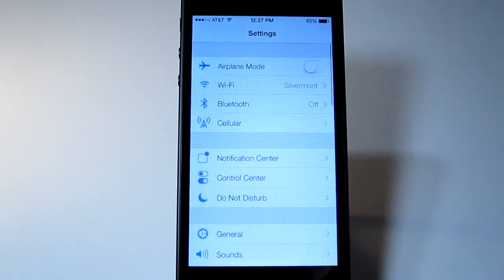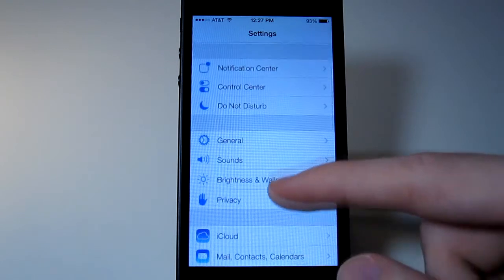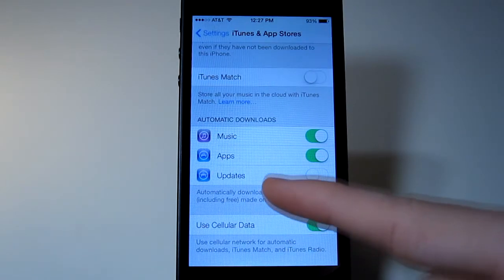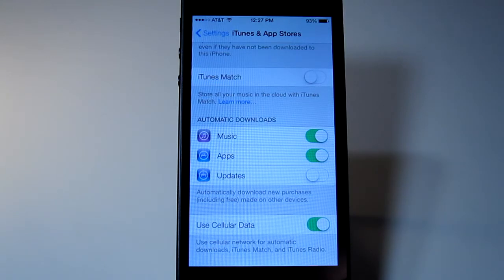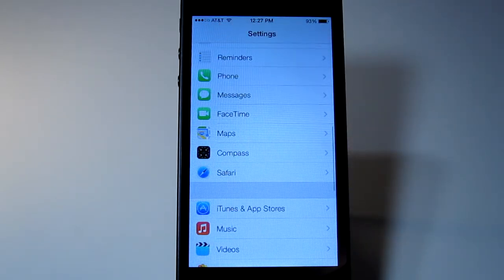The Settings app looks completely different. I'll find the automatic downloads setting — it's under iTunes and App Stores. You can choose whether or not you want apps to automatically update. I personally have that off because sometimes I don't want the app to update and I want to choose whether to update them myself.